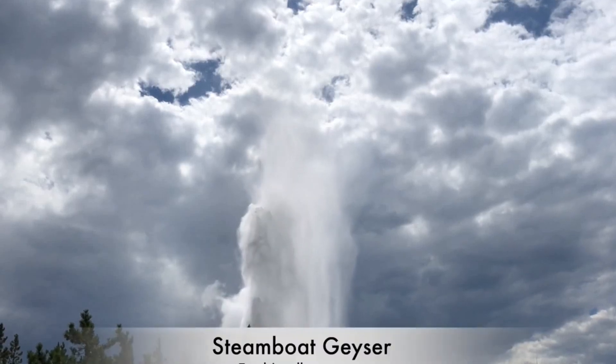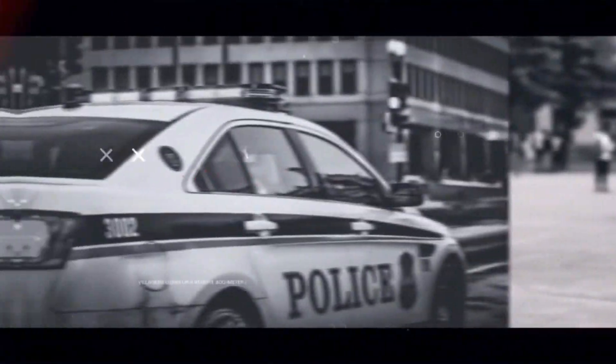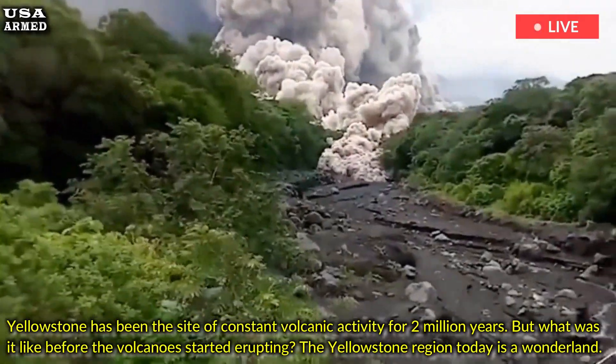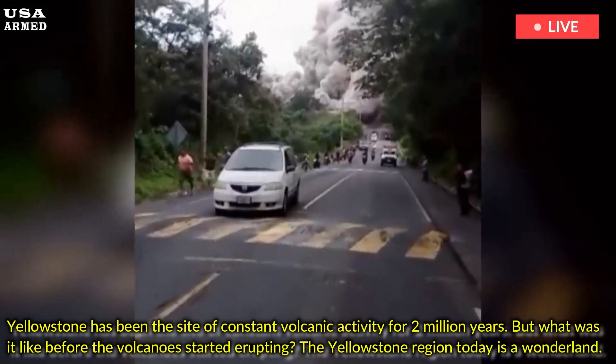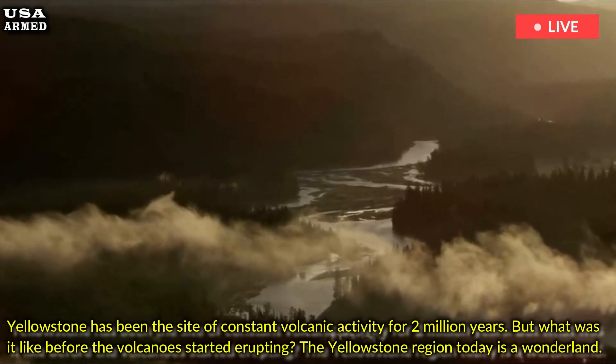What was Yellowstone National Park like before it became a wonderland? Yellowstone has been the site of constant volcanic activity for 2 million years. But what was it like before the volcanoes started erupting?